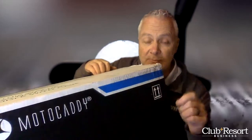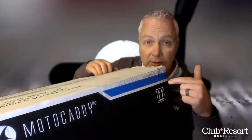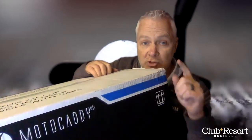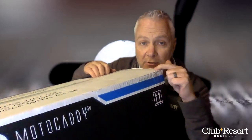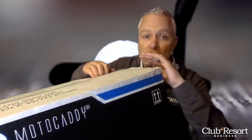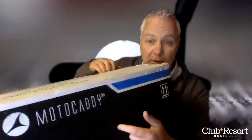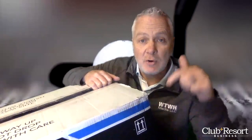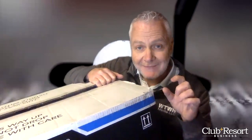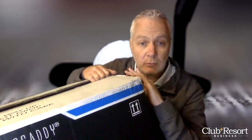Motocaddy's M5 GPS. They have a number of different models under the umbrella, so check them all out at Motocaddy.us. This particular model right here is so much more than just a push cart. GPS is right in the name, and there's a GPS right here on the unit — it's a 3.5-inch touchscreen.